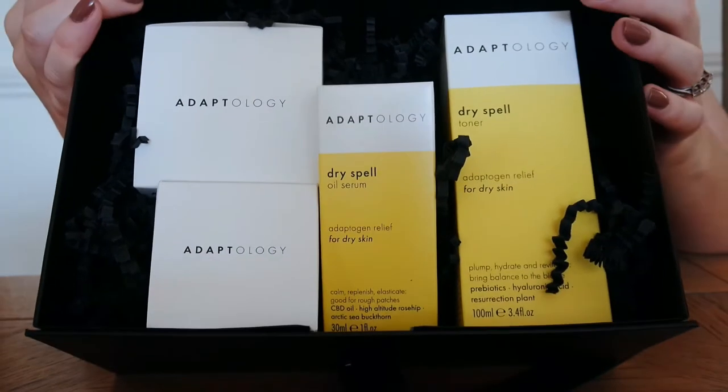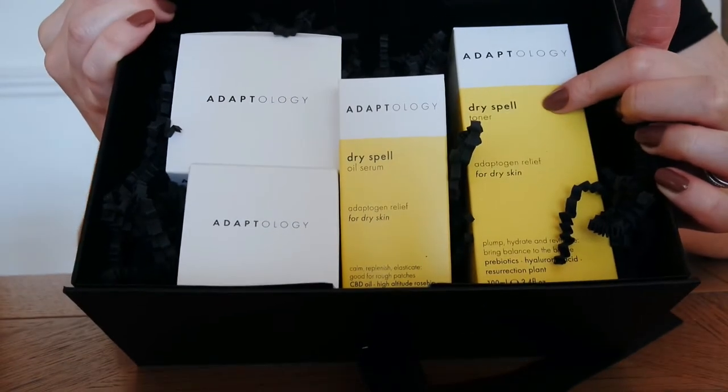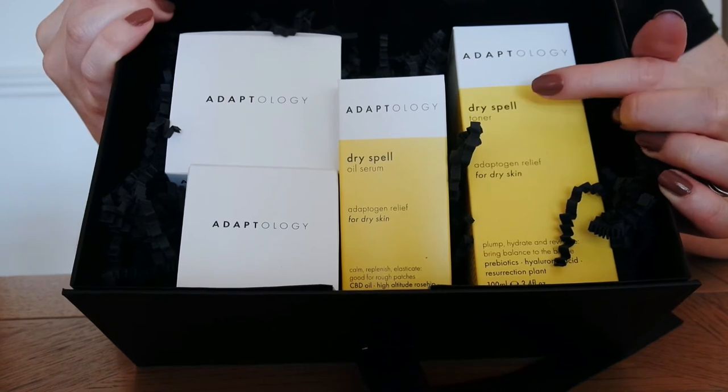It looks like I've got one, two, three, four products, and as you can see it says they're ready for dry skin. Let's have a look and see what each one actually does.